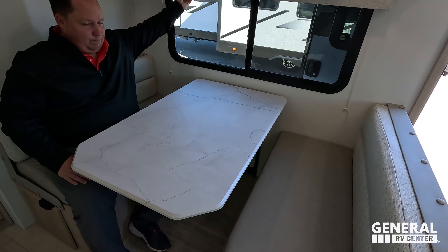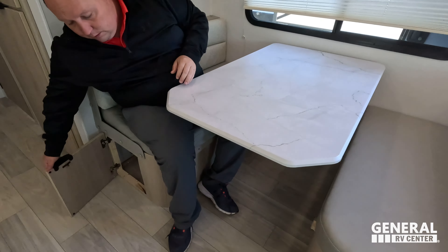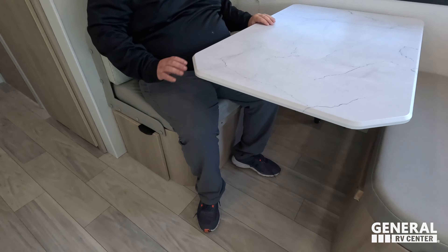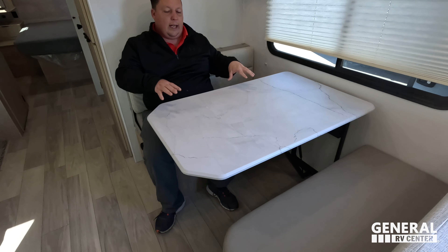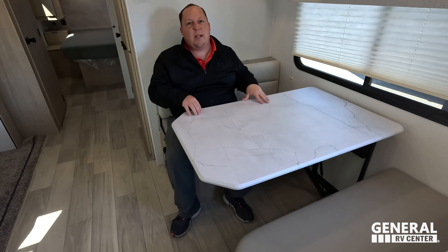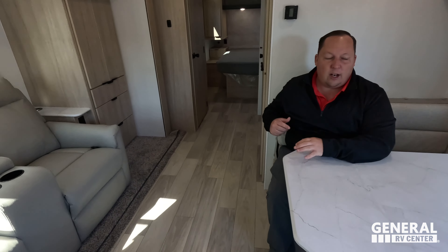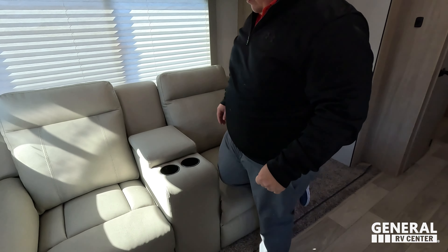Nice storage there, and those blinds. A little bit of storage underneath there. No storage underneath on this side — I think there's AC ducting down there. And this is the really nice up-and-down mechanism — makes it really easy, especially if you have to do this a lot. A lot of times those poles are a pain. And then across from the TV is this very nice sofa theater seat.